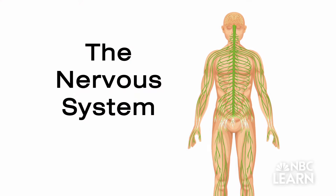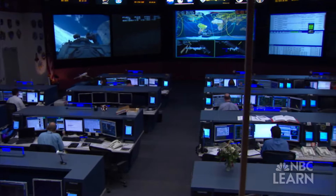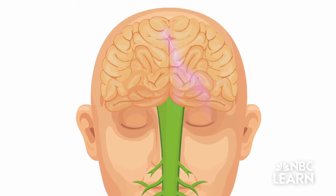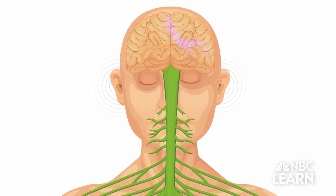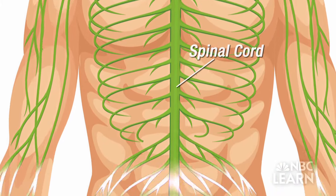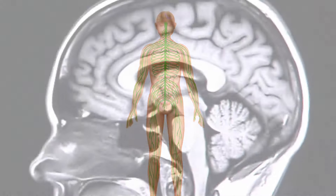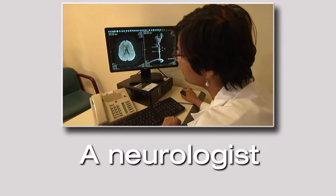The central nervous system helps direct many of the body's functions. Think of it like a mission control center. Your brain is constantly receiving information from what you see, hear, and touch. It responds by sending messages at up to 100 meters per second through a column of nervous tissue called the spinal cord, and then through the body's nerve network. What kind of doctor specializes in the nervous system? A neurologist.